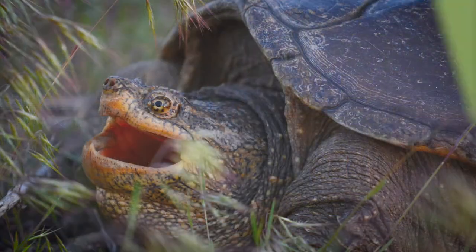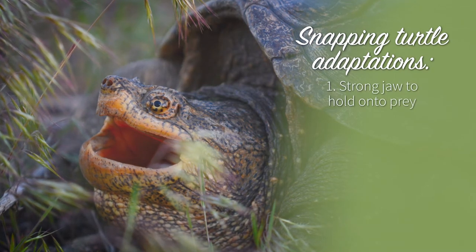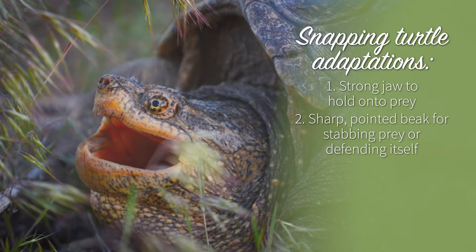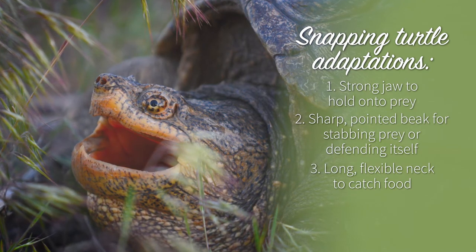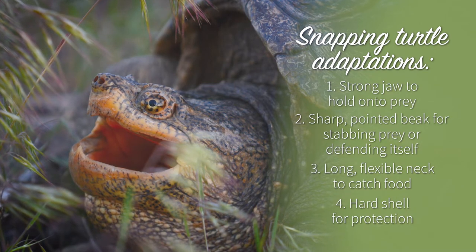So if you guessed both for all three animals, you're right. The snapping turtle: its strong jaw allows it to hold on to its prey. Its mouth also has a sharp, pointed beak for stabbing its prey or defending itself. The turtle uses its long, flexible neck to reach out and catch its dinner. However, other animals might try to eat a snapping turtle, so it can protect itself by retreating into its hard shell.